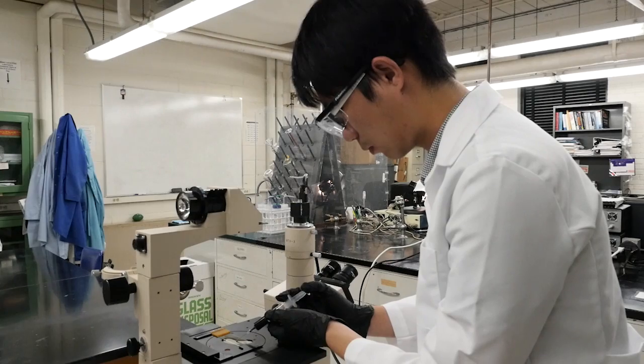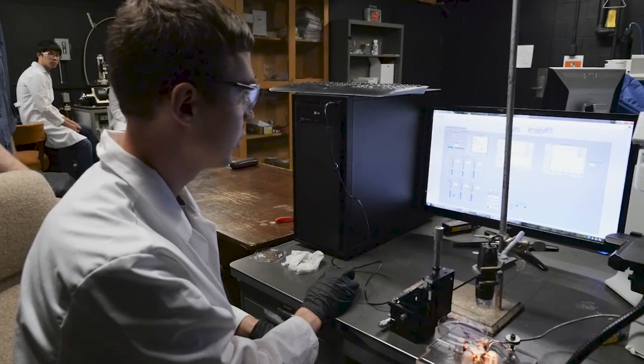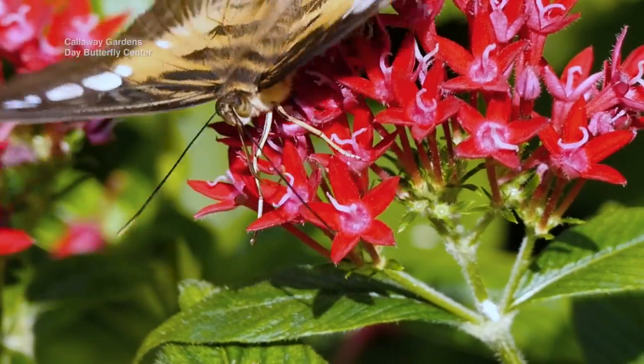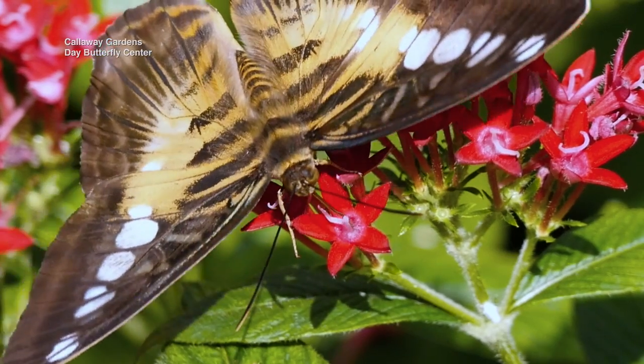With support from the National Science Foundation, Kornev and a team at Clemson University want to know more about how the proboscis works in order to make synthetic fibers with similar properties. The butterfly can coil and uncoil its proboscis a million times during its adult life.